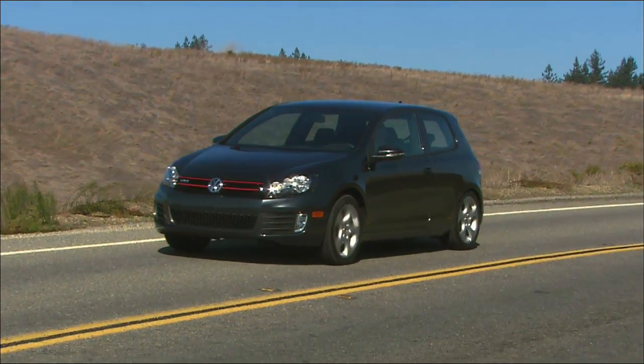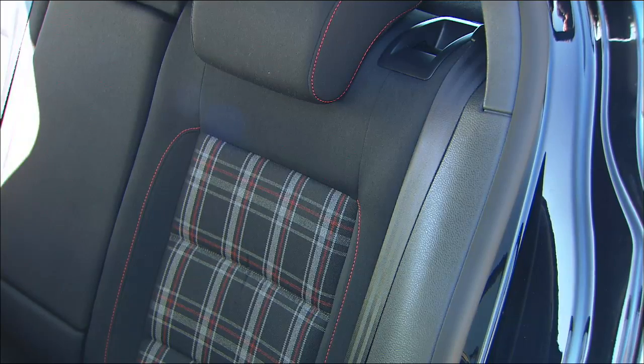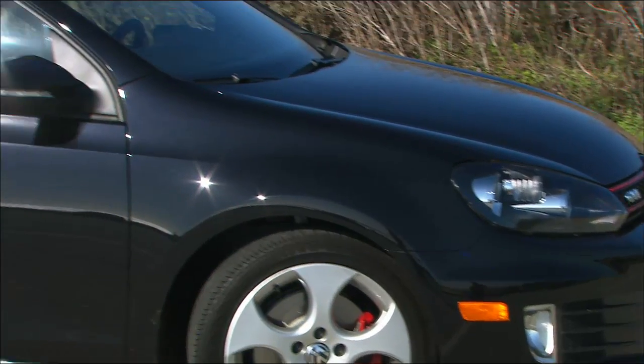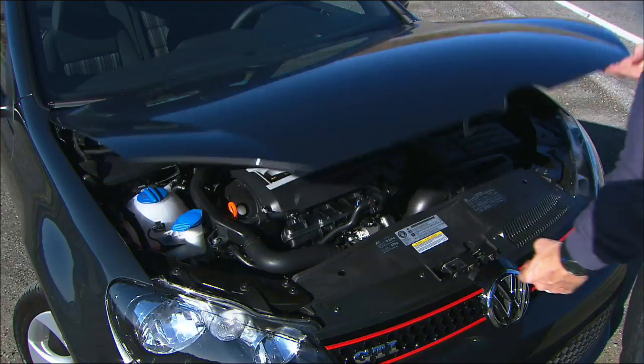VW isn't just aiming at young bucks. A lot of the two-doors generally will go to younger guys, late 20s, early 30s. But they also have another group in their mid-30s and 40s that buy the four-door. They have families and maybe need to have baby seats in the back, but they still like sporty driving characteristics, plus the fuel economy.